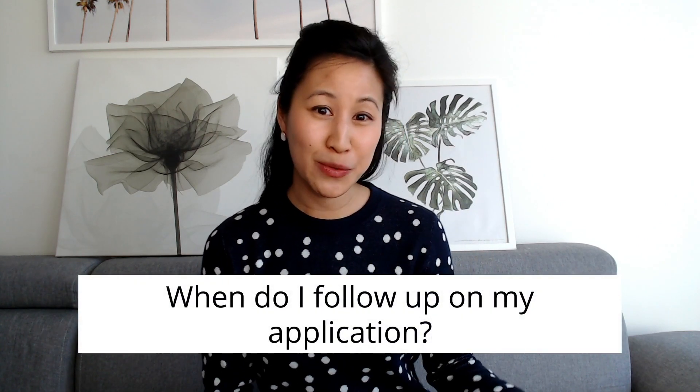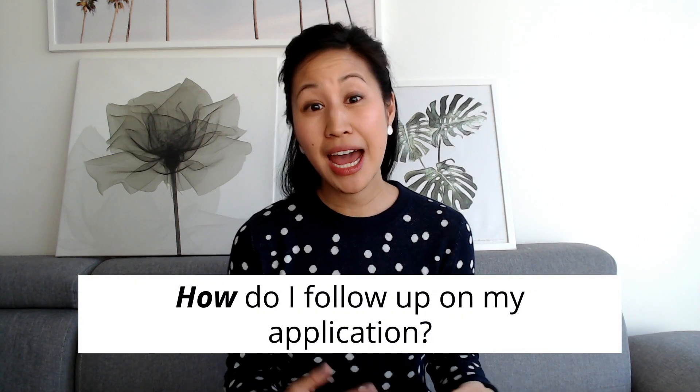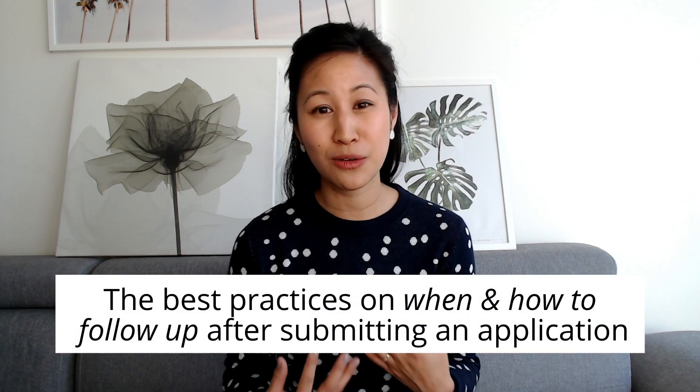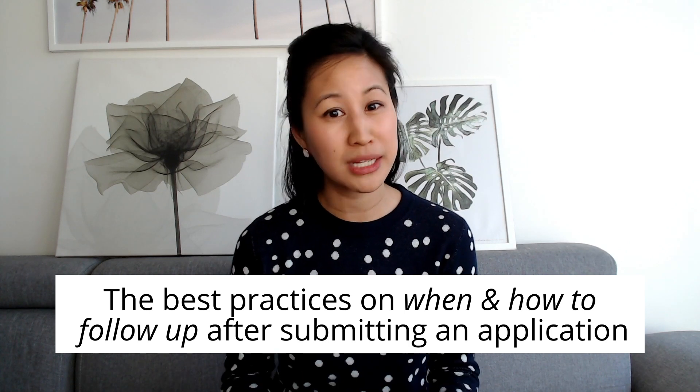Hey Cultivator, welcome back to my channel. In today's video I'm going to break down a really popular question I get as a former recruiter turned career coach, and that is: when do I follow up on my application, and how do I follow up so I don't come off as desperate or clingy, while making sure I'm not being lost in the black hole of ATS? I'm going to break down the best practices on when and how it's most appropriate to follow up.